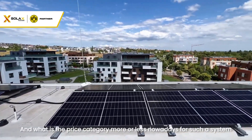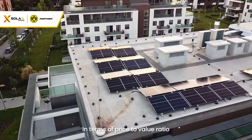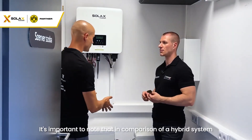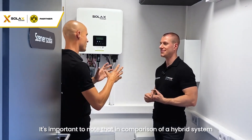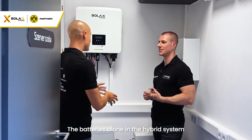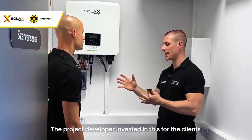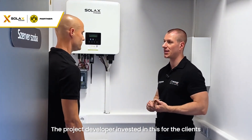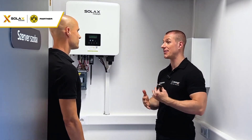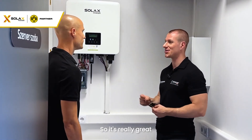What is the price category for such a system nowadays? In terms of price-to-value ratio, it's definitely in a very good position. It's important to note that in comparison between a hybrid system and a traditional system, the batteries alone in the hybrid system cost at least as much as a traditional system alone. The project developer invested in this for the clients — the utility costs are lower, the common expenses are less, so the return on investment is only a few years, which is really great.